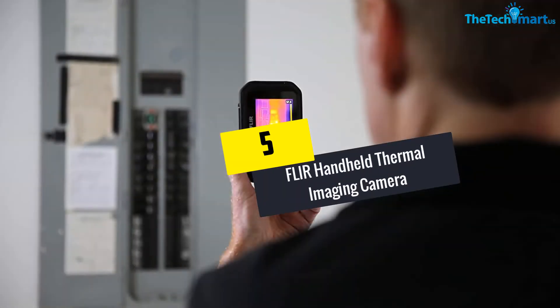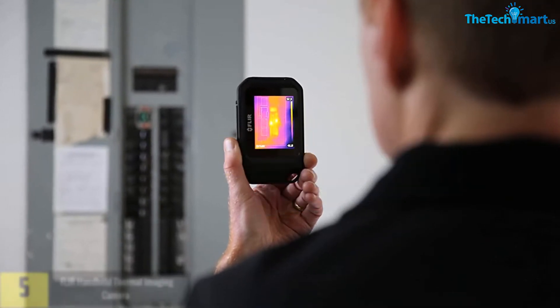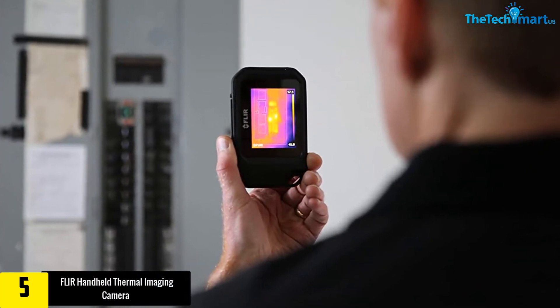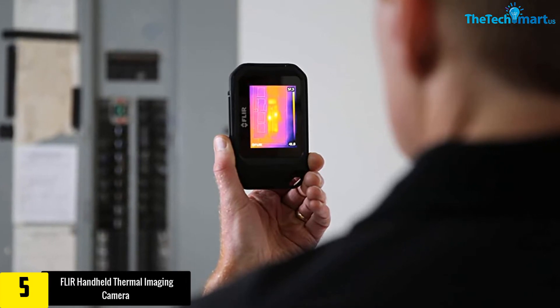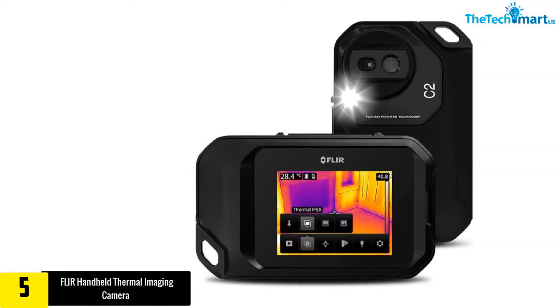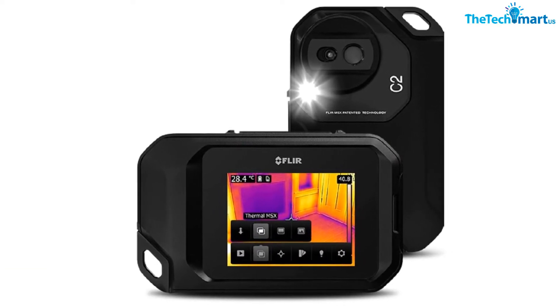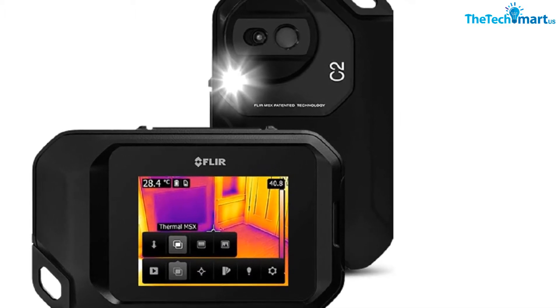Starting at number 5, we have the FLIR Handheld Thermal Imaging Camera. This thermal imager has a convenient USB cable. The pocket-accommodating camera also adds crisp details to thermal images. The enhanced thermal imaging helps you to identify the troubled areas quickly. This purchase includes a lanyard, USB cable, charger, and printed documentation.